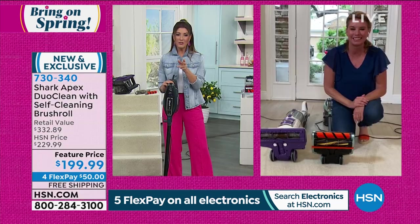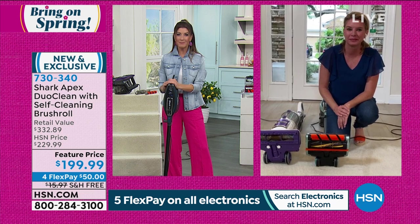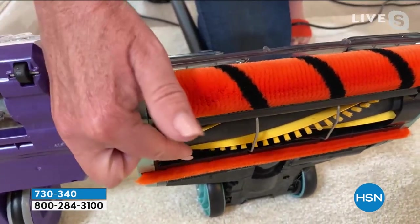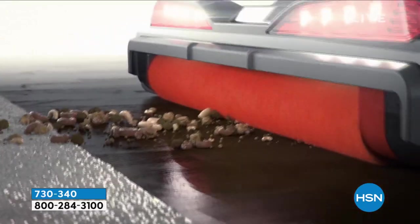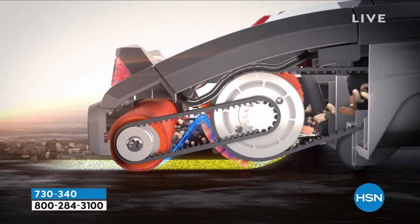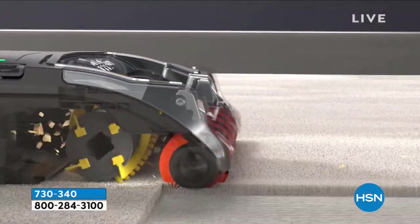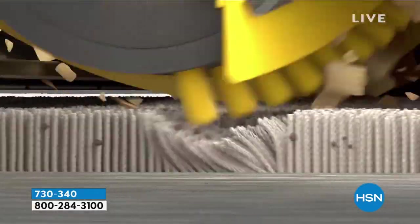I am so happy I never have to touch that brush roll ever again or get out my little scissors. Now let's talk about the DuoClean technology. DuoClean means two brush rolls working together for that deep-down clean. Notice this front brush roll — it always has direct contact with the floor, which means you never have to sweep again. No more broom, no more dustpan, no more pre-clean before vacuuming. You can grab all size particles — big, small, and fine — up into this vacuum.